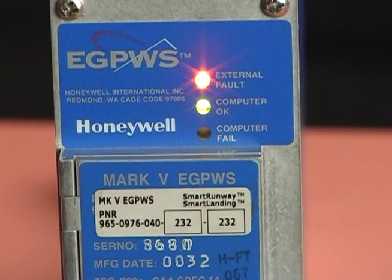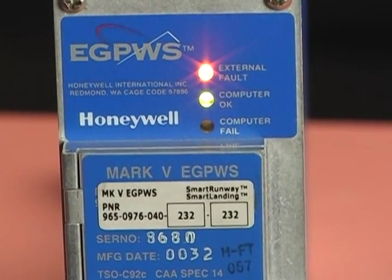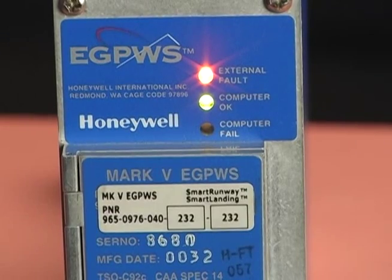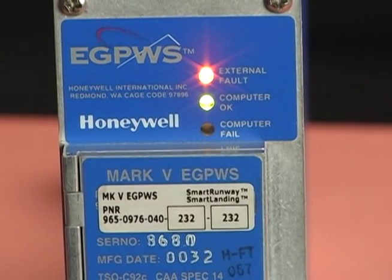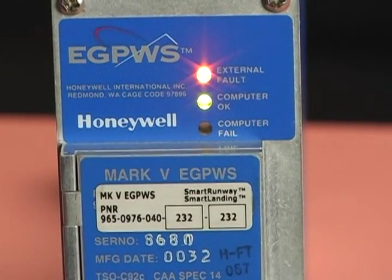Troubleshooting begins with the three LED status indicators on the front panel of the enhanced ground proximity warning computer. The green computer OK LED indicates that the eGPWC is operating correctly. The yellow external fault LED indicates a problem with something outside the eGPWC, such as an external sensor, a system, or wiring.